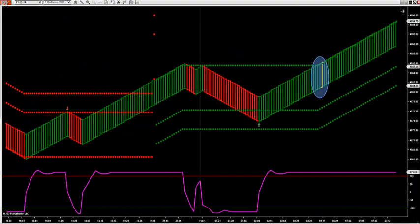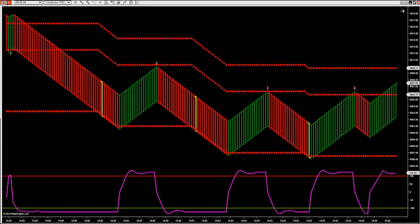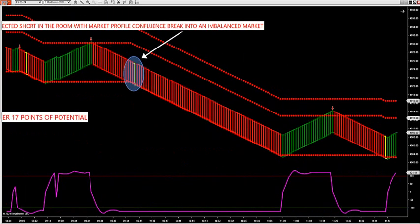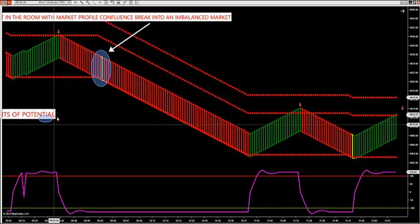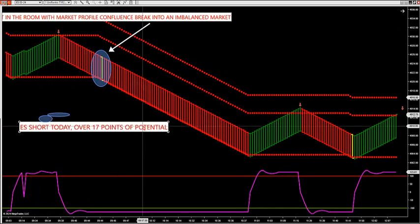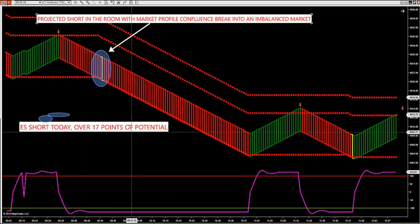Let's go over yesterday's price action. I want to show you into the close, what to look for, and also yesterday's short. Here was yesterday's short that I sent out to you on your emails — over 17 points of potential.